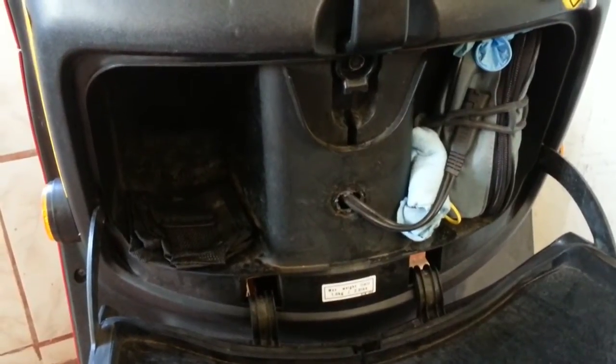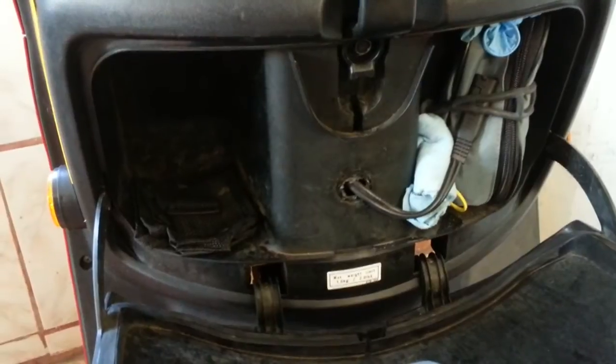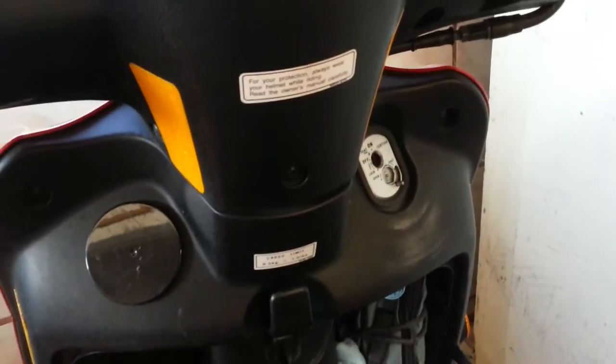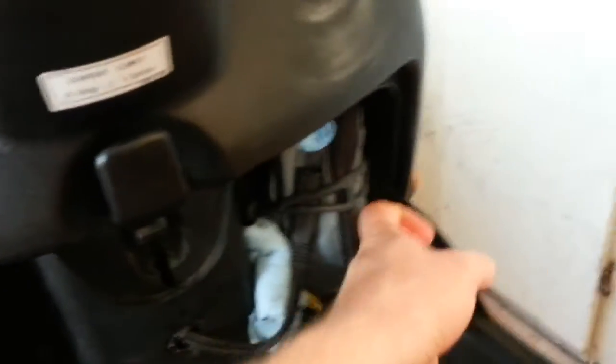It gets anywhere between 90 and 108 miles per gallon. I'm probably averaging around 95 in mixed riding. Ironically, I noticed that it uses less gas if I'm going in the mountains, up and down hill — mostly uphill at low RPM.